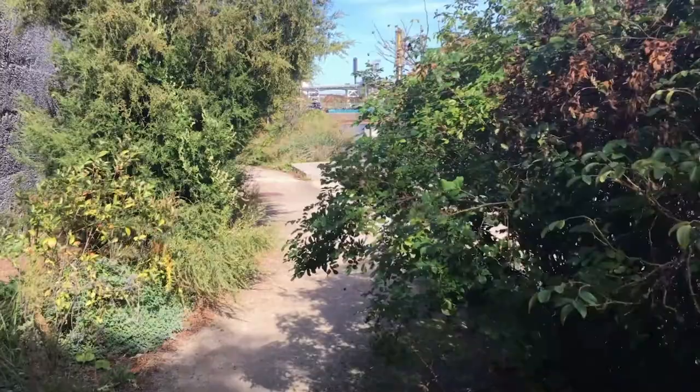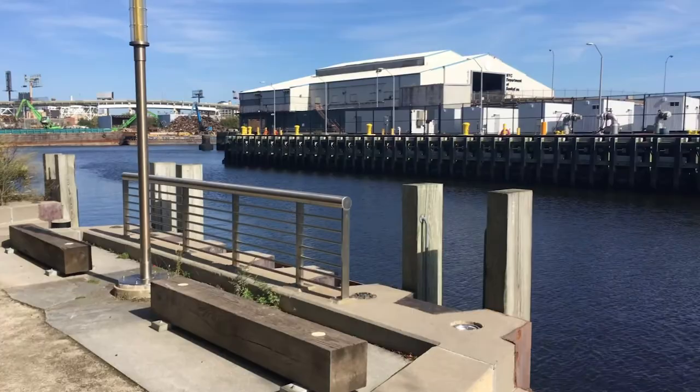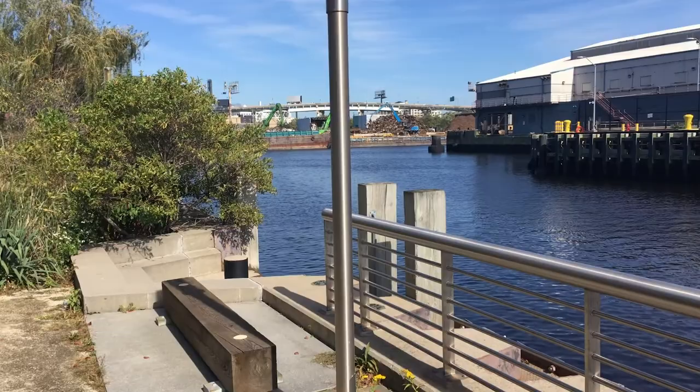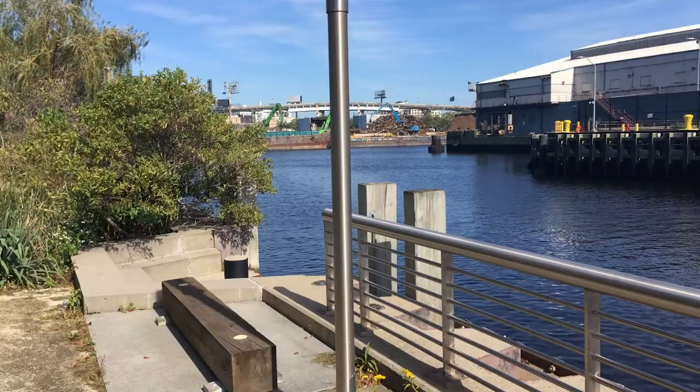Across the path on Whale Creek is one of the city's sludge boat docks, where giant ships transport sewage sludge from the digester eggs to another treatment plant in the city, where the material is dewatered and turned into a nutrient-rich soil. The sludge boats usually come in once a day for loading and were specifically designed to fit into Whale Creek and pass below the height of the Pulaski Bridge.